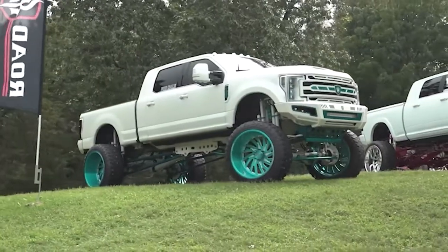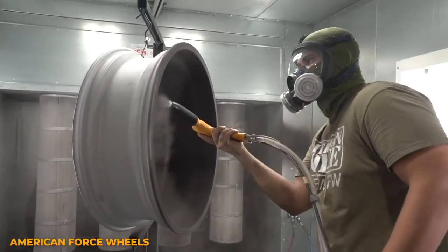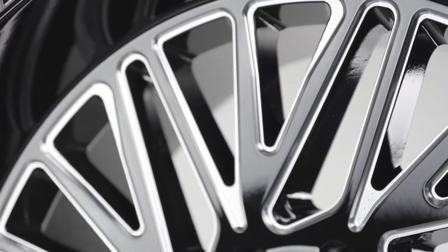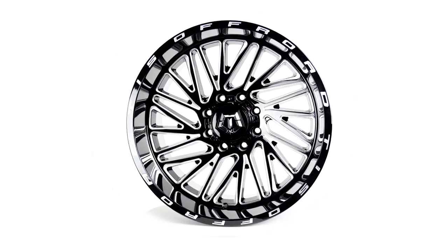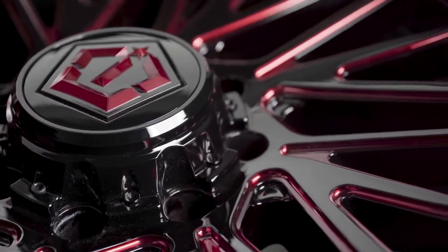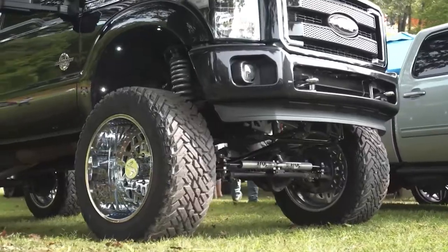Bigger wheels require more materials so naturally they're going to be more expensive, and if you want your wheels to be powder coated that's also going to add on to the price. While cast wheels are cheaper, they're also heavier, and that's because cast wheels are porous, meaning there are really small pockets of air in the wheels. Due to this, cast wheels need to be thicker than forged wheels to reach the desired structural integrity.